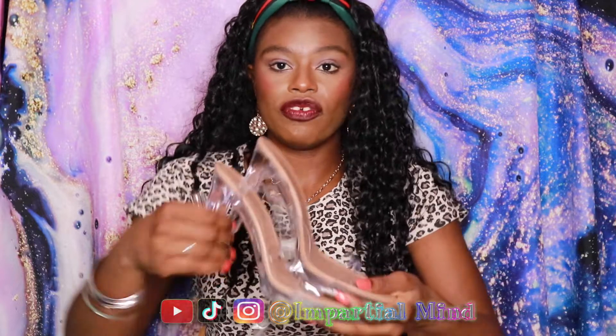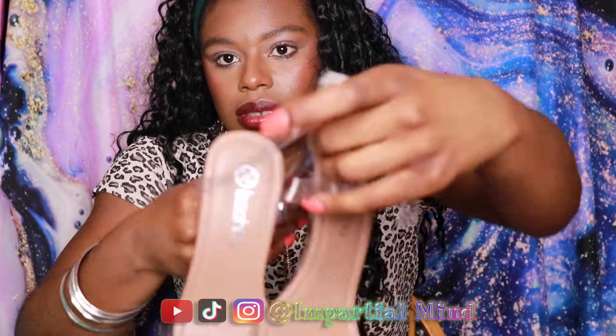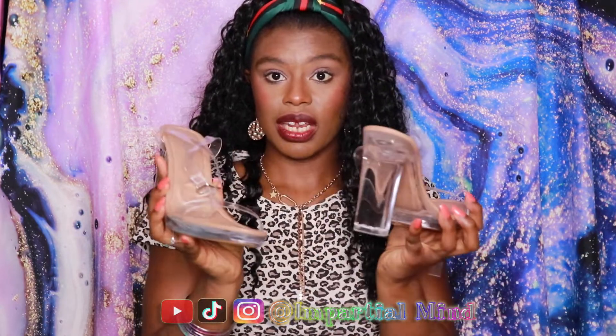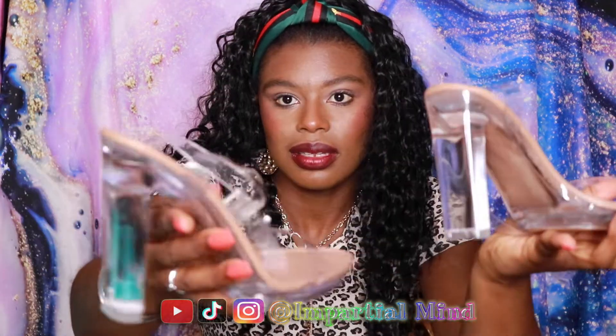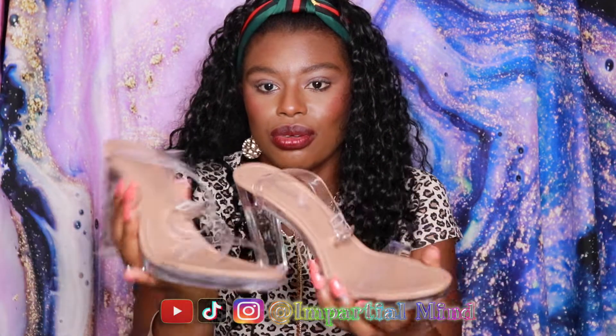What I like most about these sandals is that they give off a glass effect, as you can see, due to the fact that they are clear all over including the straps. Although they are high, they are quite sturdy, which I really like, and also easy to wear. I just love them — so gorgeous.